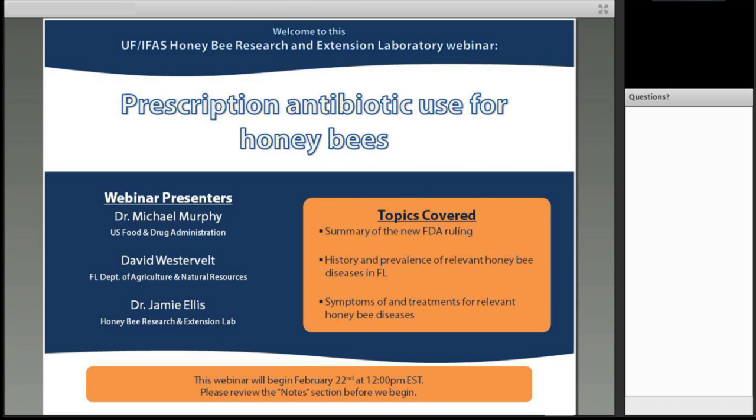Today we will hear from three speakers: Dr. Michael Murphy from the U.S. Food and Drug Administration, Mr. David Westervelt from Apiary Inspection at the Florida Department of Agriculture and Consumer Services, and Dr. Jamie Ellis from the University of Florida Honeybee Research and Extension Lab. Topics covered today include a summary of the FDA ruling that's bringing beekeepers and veterinarians together, an overview of the history and prevalence of relevant honeybee diseases in Florida, and a look at how to identify the signs of these diseases in honeybee colonies.